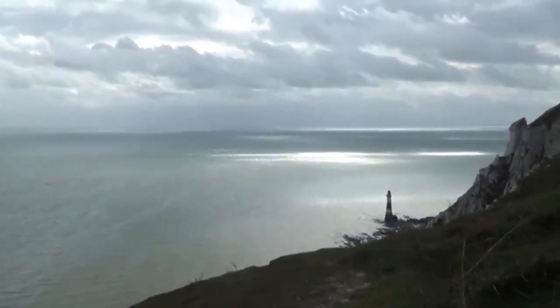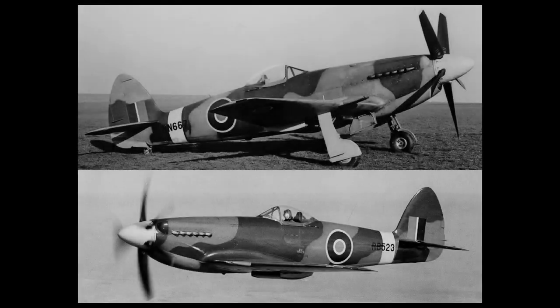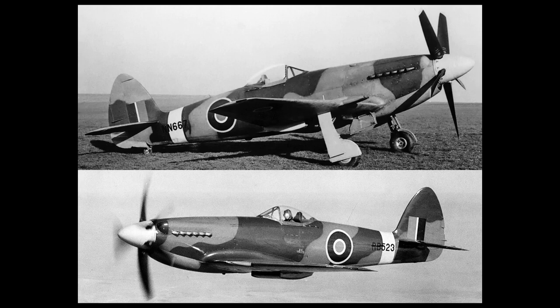They saw a limited amount of action in early Korea, but were soon retired in 1949. Experiments to evolve the Spitfire were tried with the Supermarine Spiteful and Seafang, but never caught on as the jet age approached.